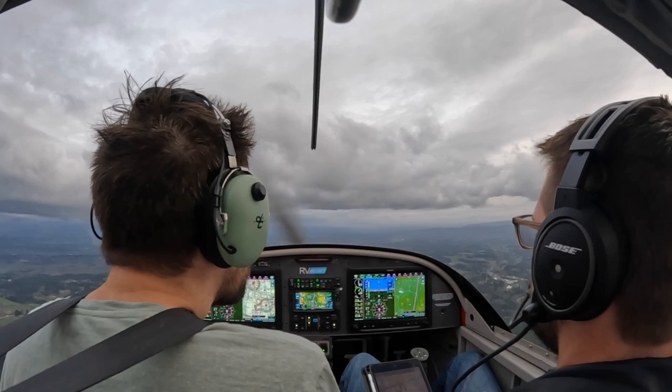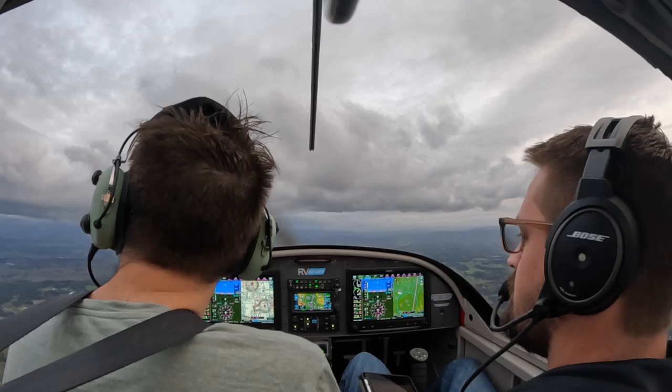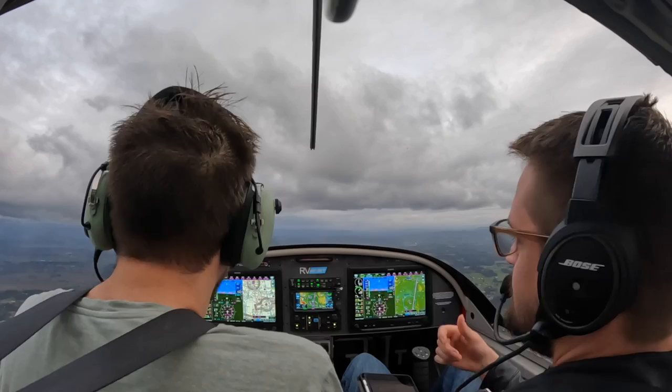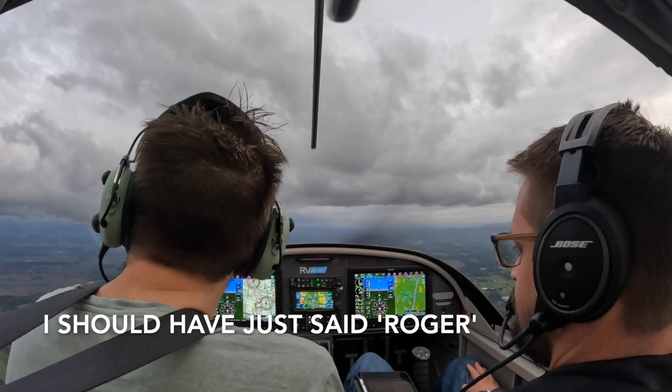Number 317 Victor Alpha, radar contact six miles northwest of Toledo Airport. State again altitude, type aircraft and request. At 3,100 feet, I'd like to request flight following to Twin Oaks — that's 7 Sierra 3. We're in an RV 12. At number 7 Victor Alpha, state type aircraft. We're in an RV 12. Number 317 Victor Alpha, Portland altimeter is 3009, maintain VFR. 3009, 7 Victor Alpha.